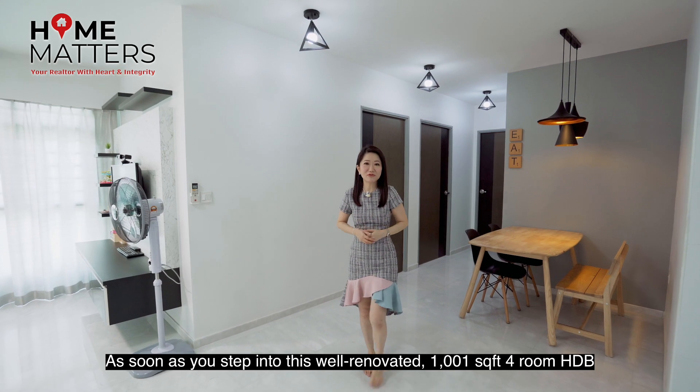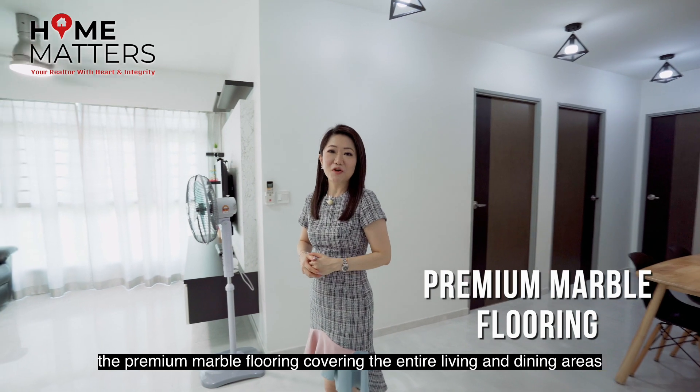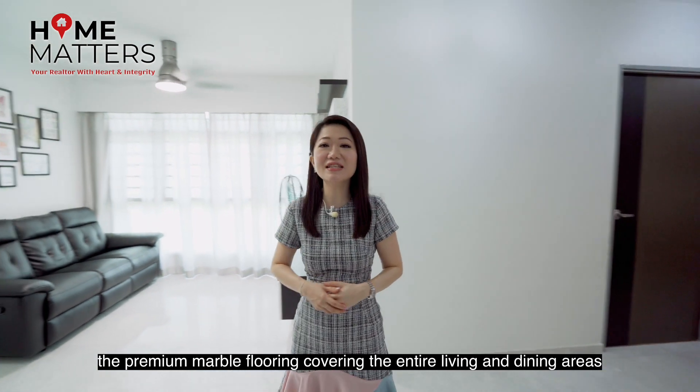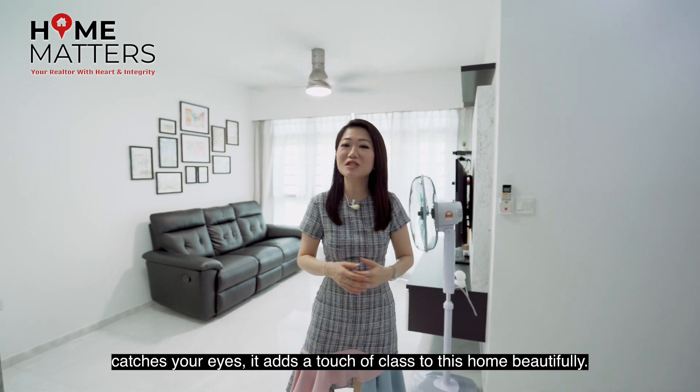As soon as you step into this well-renovated 1001 square feet 4-room HDB, the premium marble flooring covering the entire living and dining area catches your eyes. It adds a touch of class to this home beautifully.